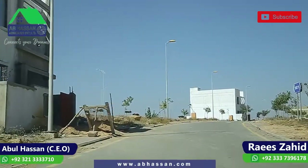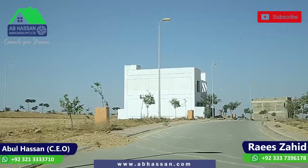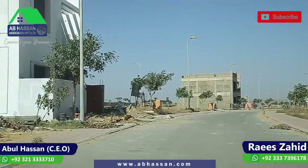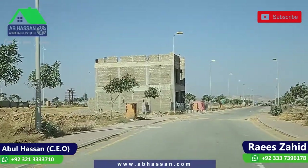Today we have chosen Precinct 14. Precinct 14 is showing a straight view and you can see that construction is going on here. If we talk about the location, Precinct 14 is located on the Ali Block. On the right side, you can see Precinct 14.